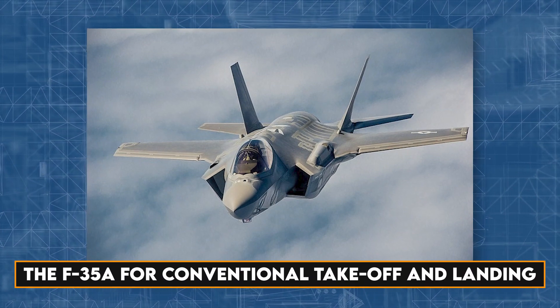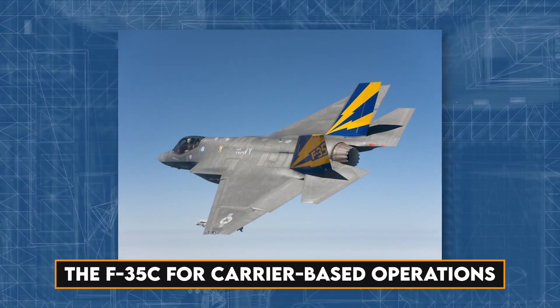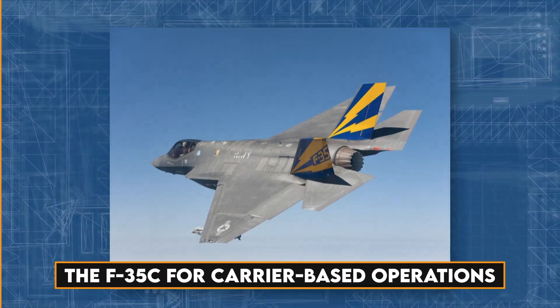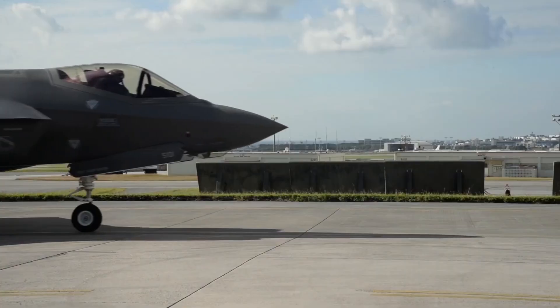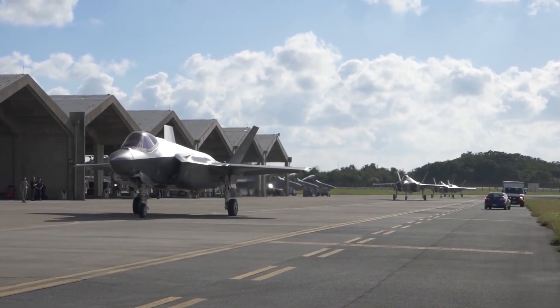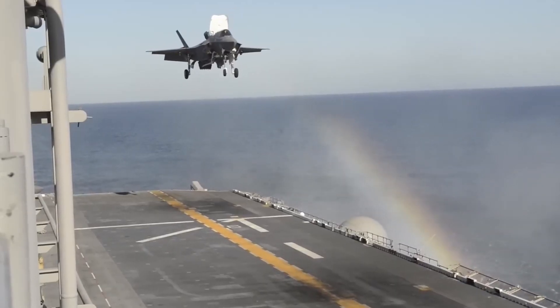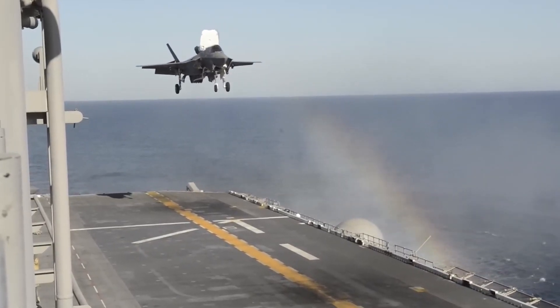Initially conceived in three main variants — the F-35A for conventional take-off and landing, the F-35B for short take-off and vertical landing, and the F-35C for carrier-based operations — the design aimed for 80% commonality of parts across variants to minimize costs and logistical complexities. However, by 2017, the actual design commonality was found to be only 20%.